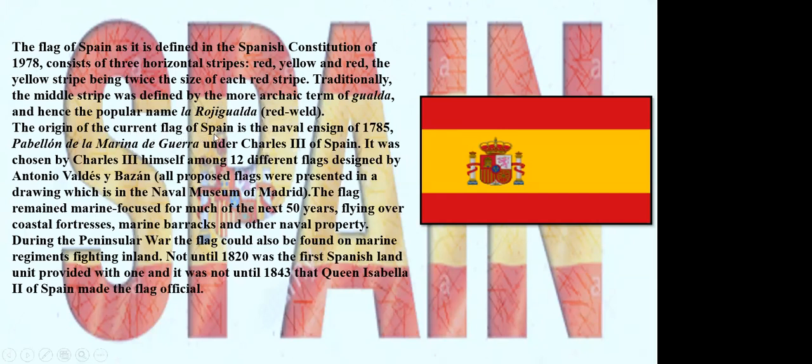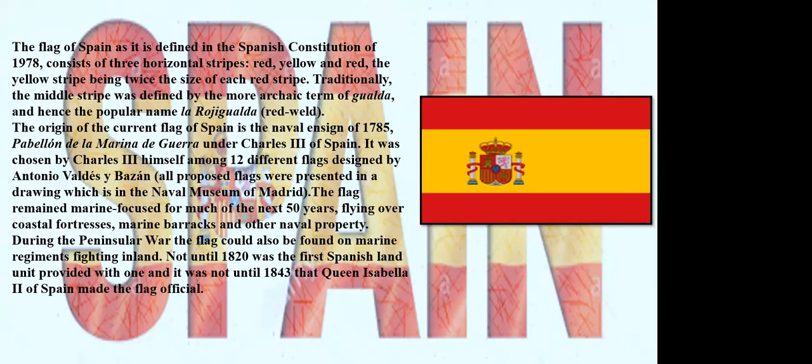The origin of the current flag of Spain is the naval ensign of 1785, Pabellón de la Marina de Guerra, under Charles III of Spain. It was chosen by Charles III himself among 12 different flags designed by Antonio Valdés y Bazán. All proposed flags were presented in drawings, which are in the Naval Museum of Madrid. The flag remained marine-focused for much of the next 50 years, flying over coastal fortresses, marine barracks, and other naval property. During the Peninsular War, the flag could also be found on marine regiments fighting inland.